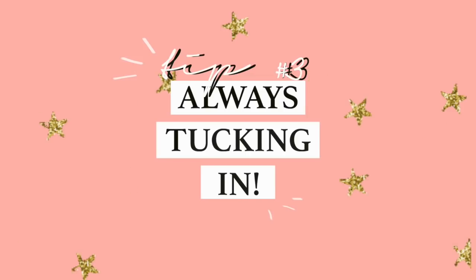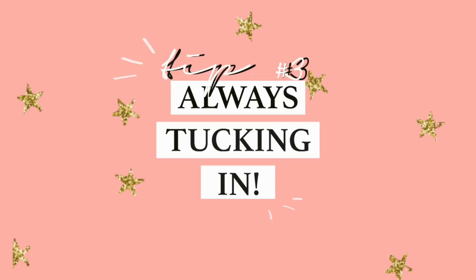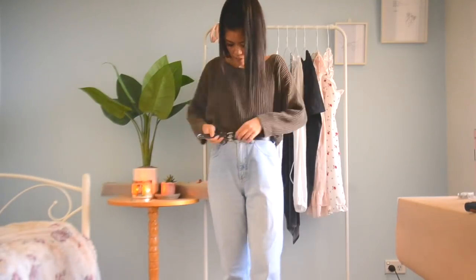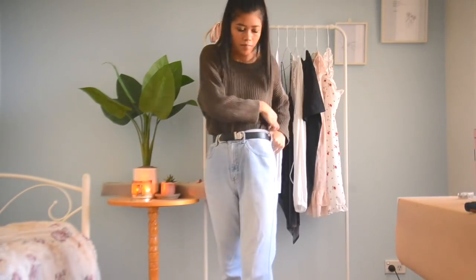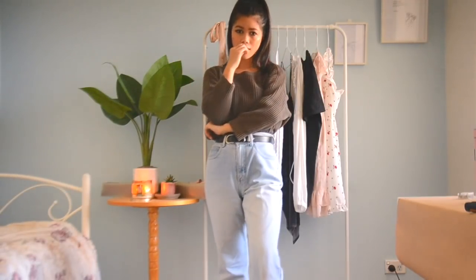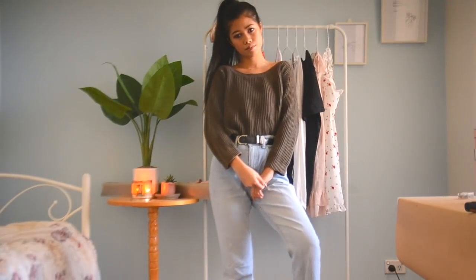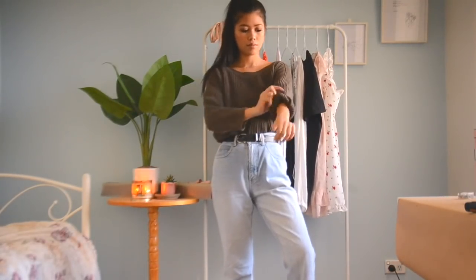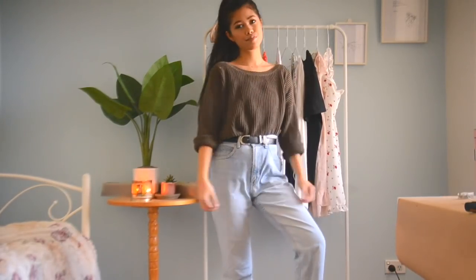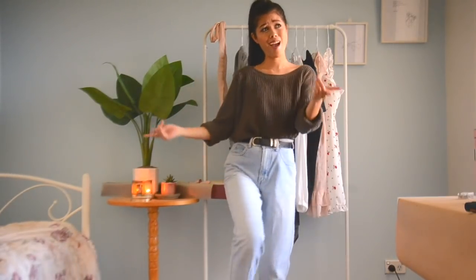The third tip I have is always tucking in. This is a big tip of mine for any person, really, whether you are short or not. I just find that tucking in your clothes is so much more flattering and always gives off a cleaner look. Focusing on little details like this really gives off more of a well-put-together look. Depending on the top, rolling up your sleeves and maybe even scooping the shirt a little bit to the side to make an off-shoulder look — such as with this sweater — definitely adds more to the look, as opposed to just throwing a shirt over yourself and leaving it as it is.